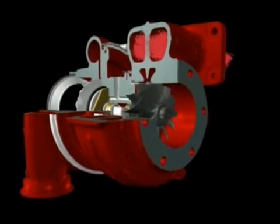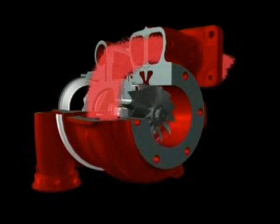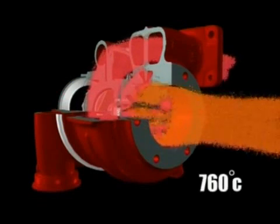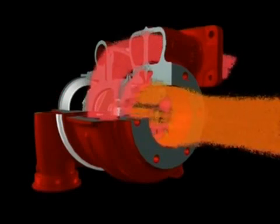The exhaust gas is guided into the turbocharger by the turbine housing. The energy in the exhaust gas turns the turbine. Once the gas has passed through the wheel, it leaves the turbine housing via the exhaust outlet area. Exhaust gas temperatures are up to 760 degrees Celsius, which means that high resistance materials are needed in the turbine wheel and housings.